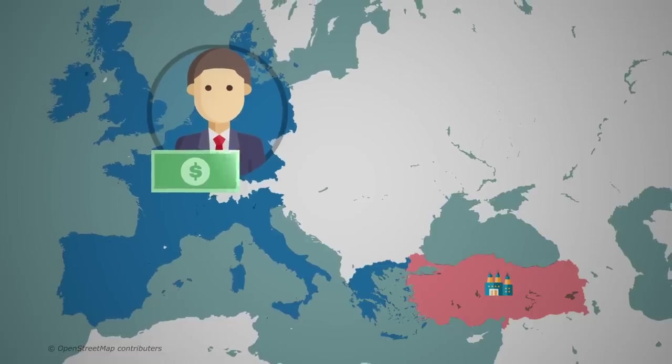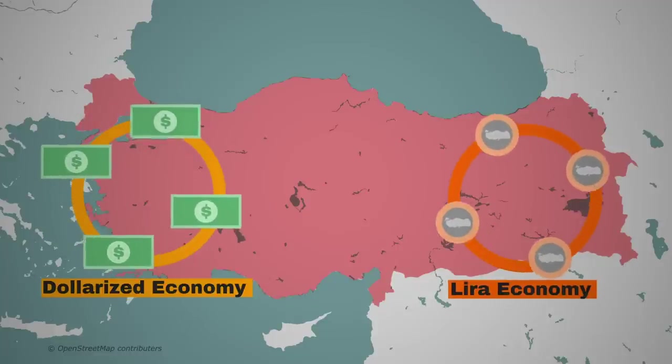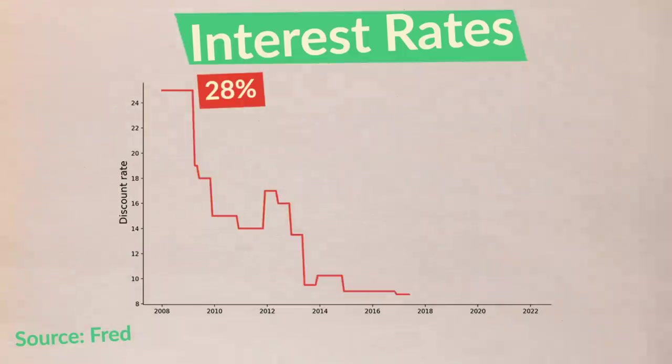That brings us to: how can we fix the lira? Let's quickly address the standard solution that people come up with: simply raise interest rates. Can this stop the doom loop? Yes — if you raise them high enough, you may actually be able to stop the fall of the lira. But it doesn't solve the main problems of finance-based growth and dollarization. In fact, it could make them worse by encouraging fickle foreign investors and discouraging local lira borrowers. After all, Turkey had high interest rates for years and the fundamental problems only got worse.